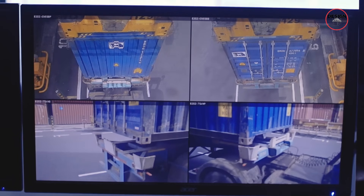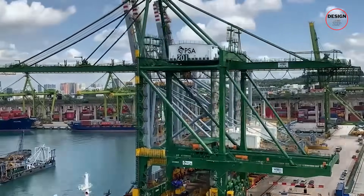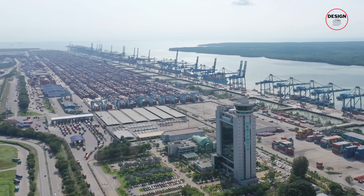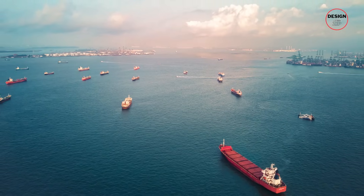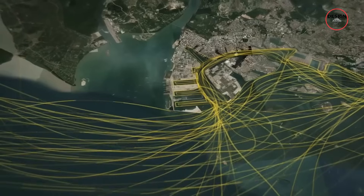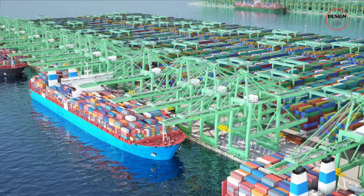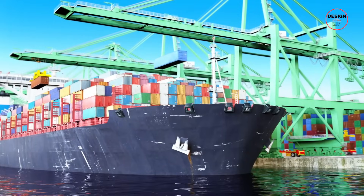Tuas also strengthens Singapore's grip on global trade flows. The Strait of Singapore is one of the narrowest and most strategic choke points in the world — ships cannot easily bypass it. The Straits of Johor to the north are blocked by the causeway with Malaysia. The Malacca Strait to the west funnels ships straight into Singapore's waters. Whoever controls these routes controls a significant part of global commerce. Tuas locks Singapore into that position for decades to come, securing its future and reinforcing its dominance over one of the most important maritime choke points on Earth.